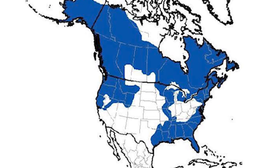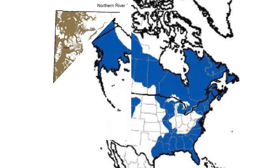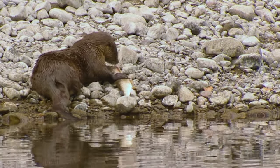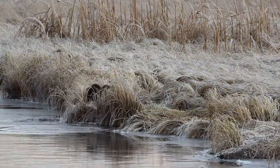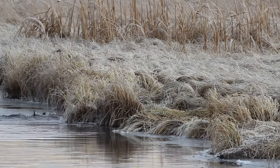Historically, Northern River Otter was distributed across most major river drainages in the U.S. and Canada, including much of Wyoming. Outside of Grand Teton and Yellowstone National Parks, the species had been extirpated from Wyoming in the mid-1900s due to over-trapping and habitat degradation. Protections of Northern River Otter in Wyoming outside of the National Parks began in 1953 and remain in place today. Hunting and trapping of river otters in Wyoming is prohibited.